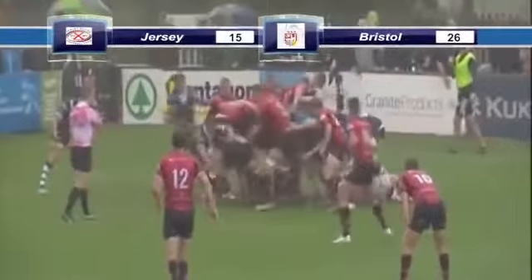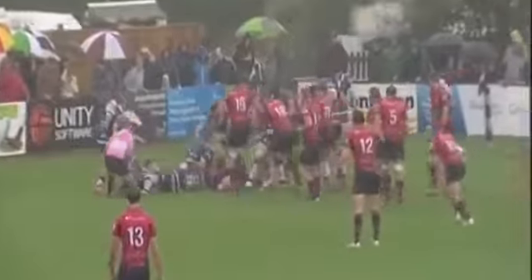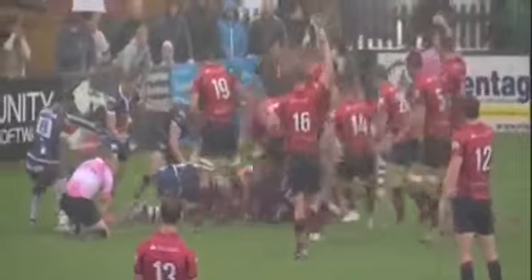The Channel Islanders set up a nervy final where Nick Selway rumbled over from close range for a converted try. The replacement touched down following a spell of Jersey pressure.